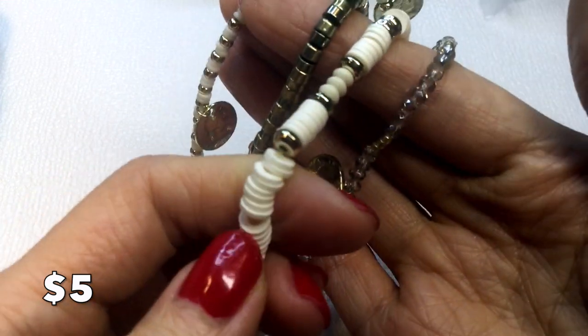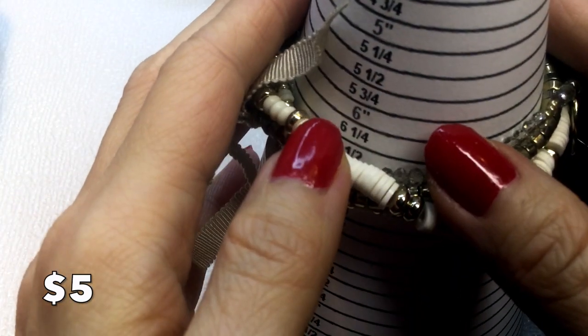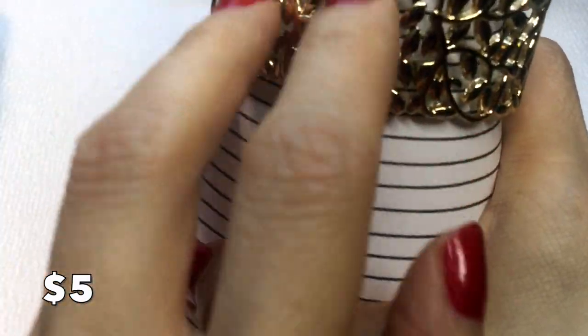Next we have this set of stretchy bracelets with all sorts of beads — these look like heishi beads, possibly shell, with a little coin detail. Very pretty, measuring six and a half inches around — five dollars. We also have this beautiful filigree gold-tone stretch bracelet, very shiny, measuring comfortably about five and a quarter inches around. That's also five dollars.